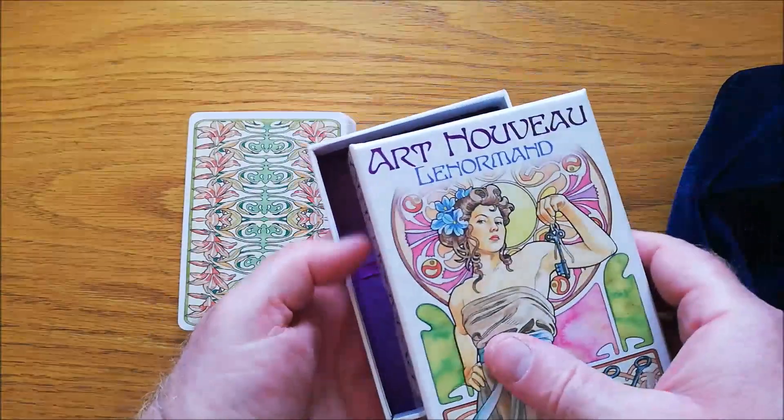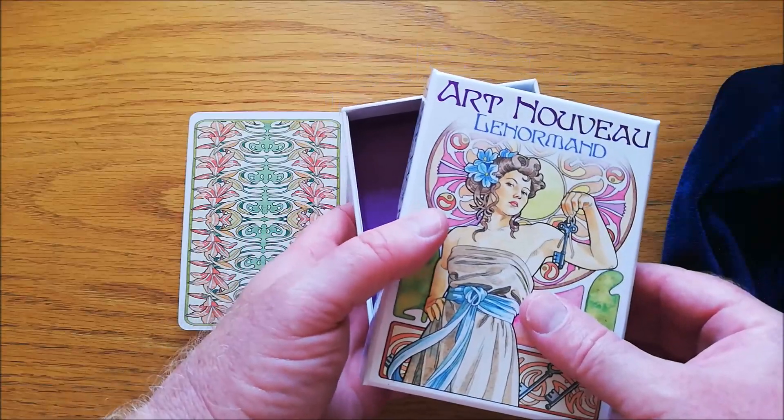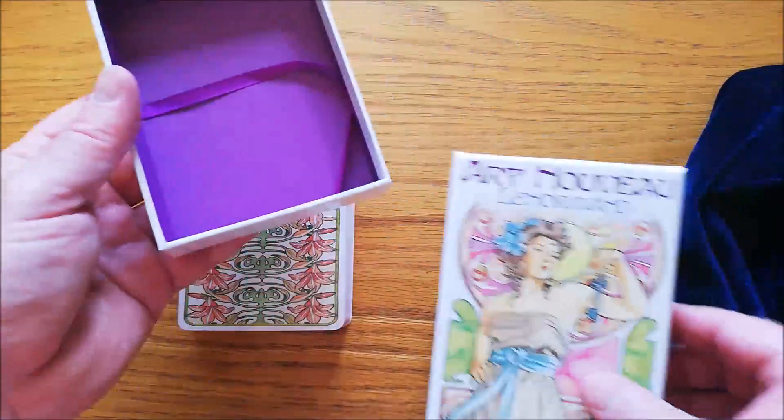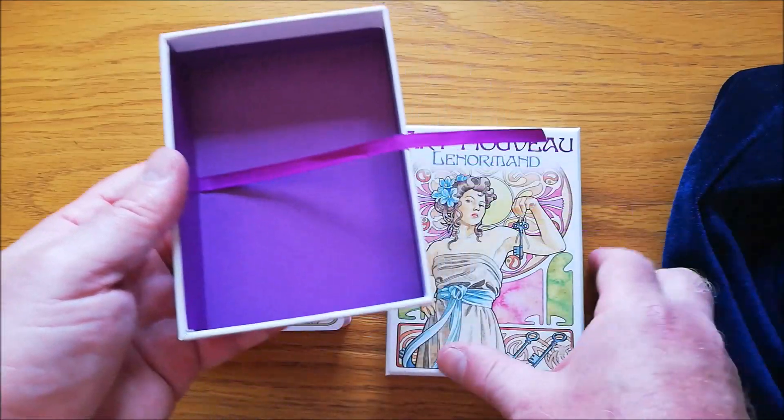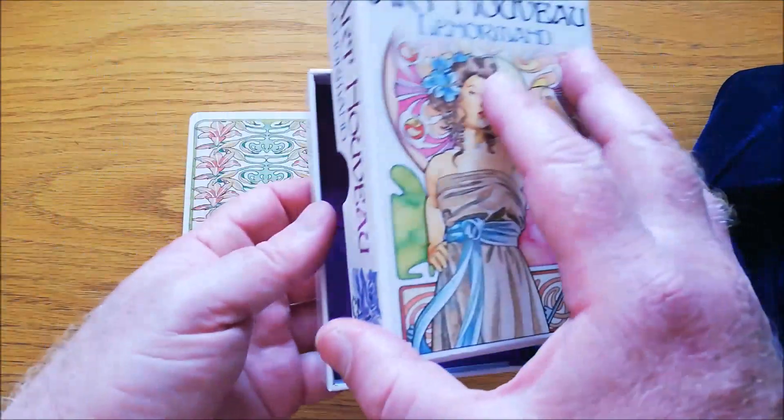It's quite a big Le Normand deck — actually a very big Le Normand deck — but it comes in this beautiful box, beautiful purple inside. It's got this little ribbon, so it's very upmarket boxing.